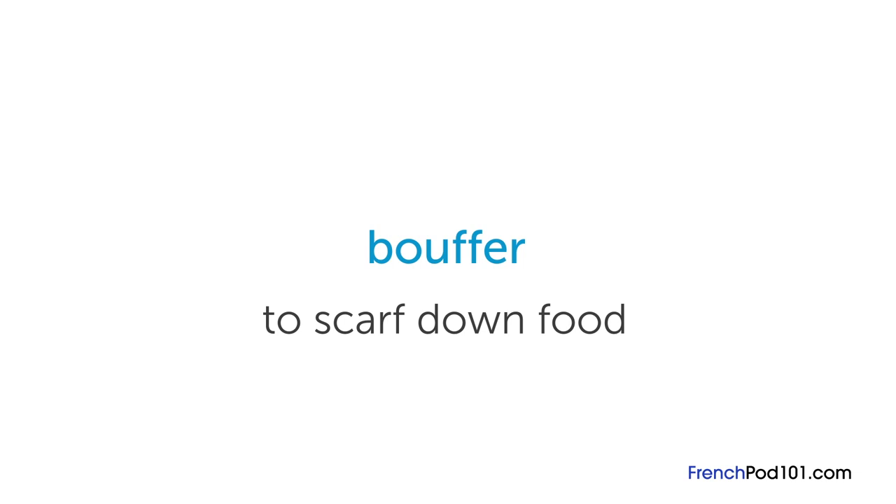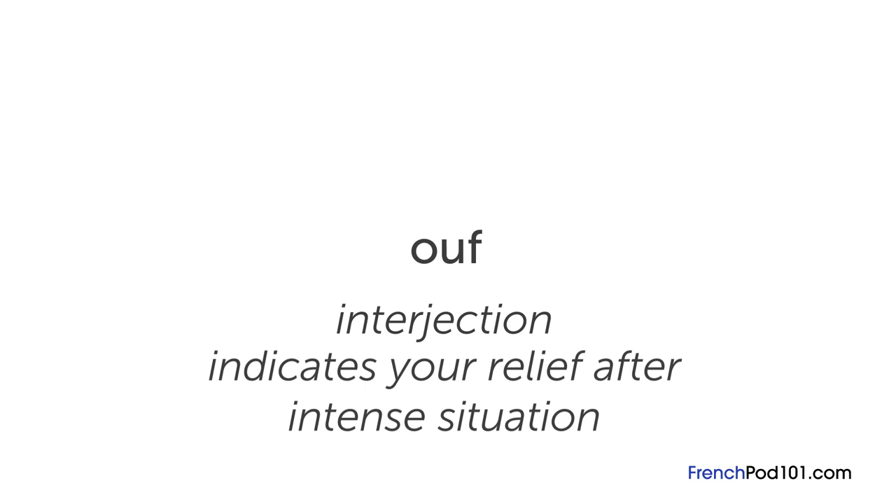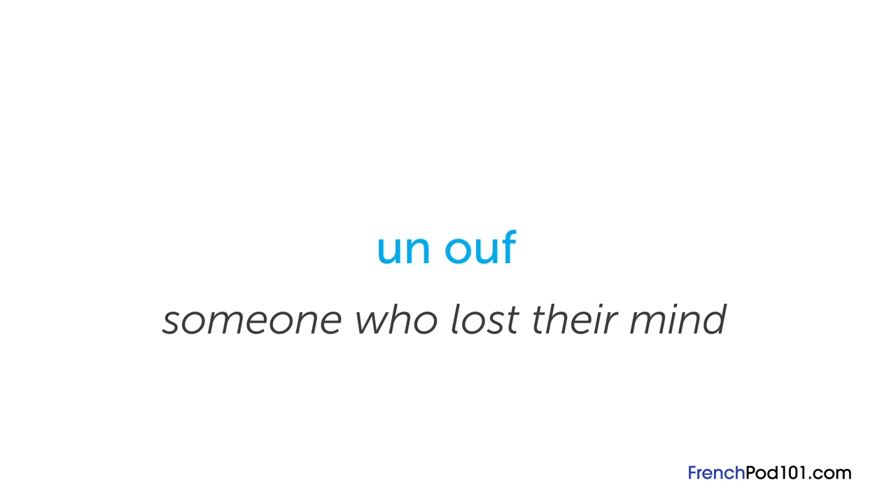Ouf is an interjection you'll hear often — it means you're relieved after going through something crazy. You can also use it as an adjective, like c'est ouf, when you're talking about a crazy situation — it most closely translates to 'that's sick' or 'that's crazy.' You can even describe a person as un ouf, someone who's lost his mind. Ouf actually comes from Verlan, a pattern of slang in French.